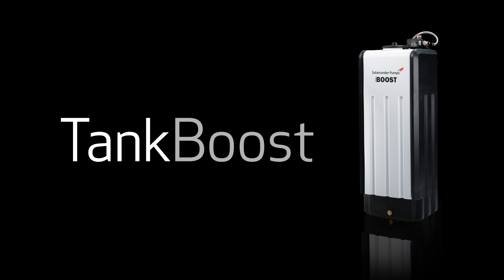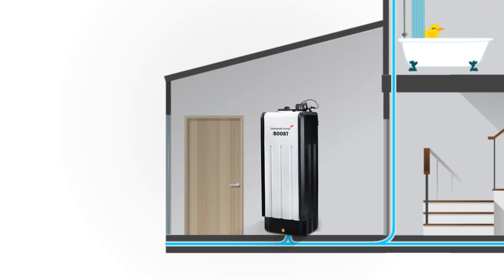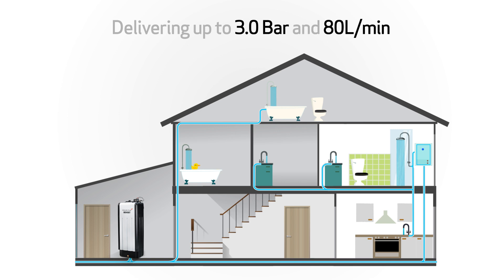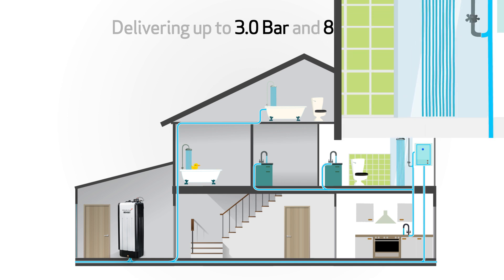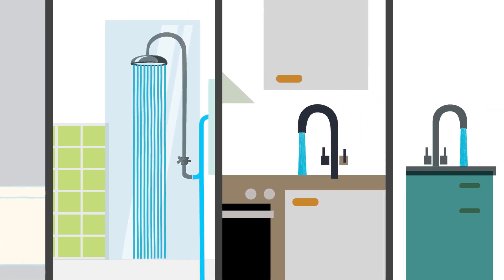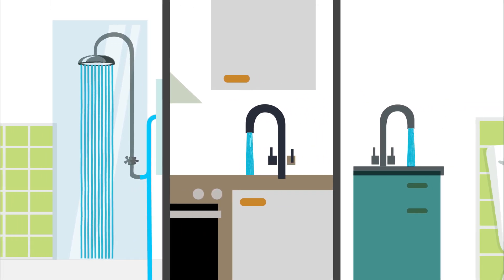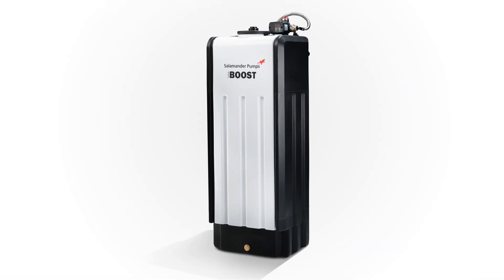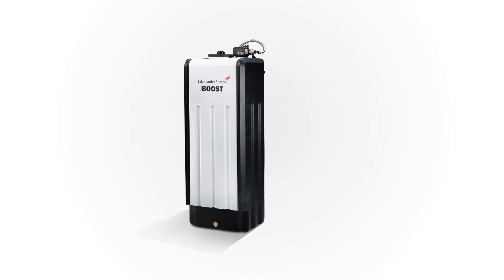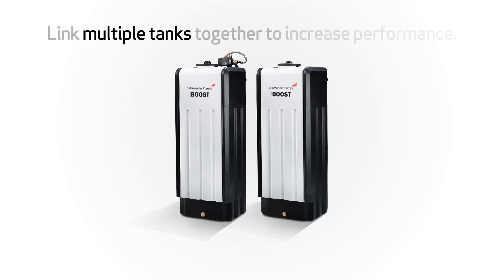The Tankboost range provides higher water flow rates than any other solution in our portfolio, delivering up to 3 bar and 80 litres per minute. Tankboost will boost multiple outlets across multiple floors all at the same time in a mains fed system. It is an all-in-one unit made up of a water storage tank and an integrated submerged pump. Link multiple tanks together to increase performance — additional tanks added must be the same size as the main pumped unit.